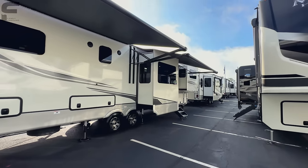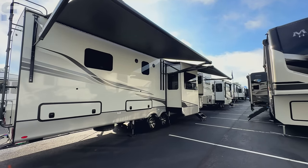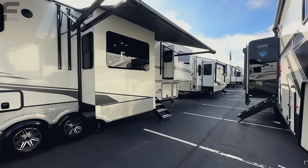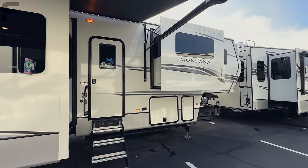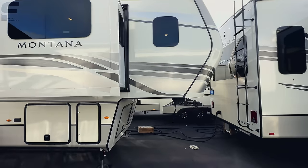As we go along the outside, you can see you have two awnings outside, so you're going to have a ton of awning coverage. On the interior layout, this is going to be a front living fifth wheel with an office in the front cap. Really impressive how they were able to put this together.